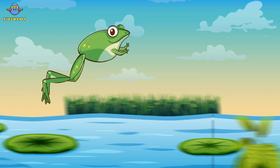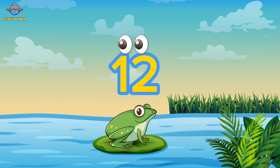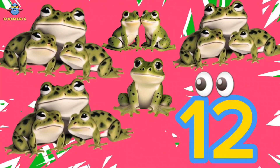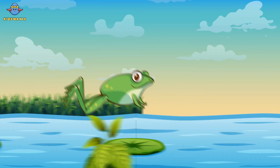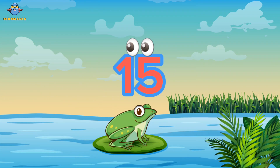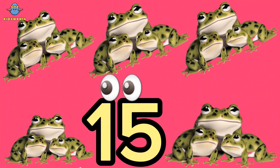Ten. Eleven. Twelve. Thirteen. Fourteen. Fifteen. Frogs.